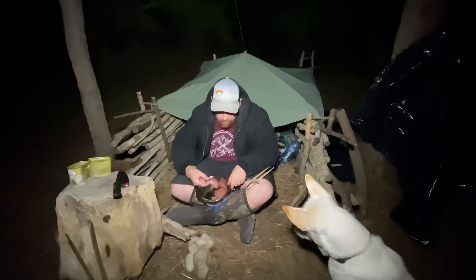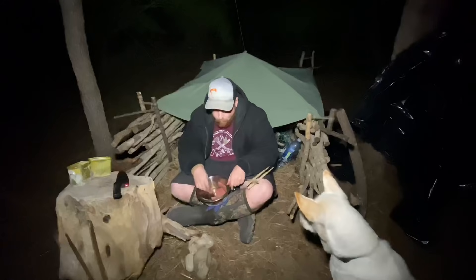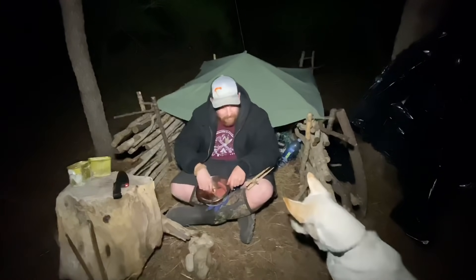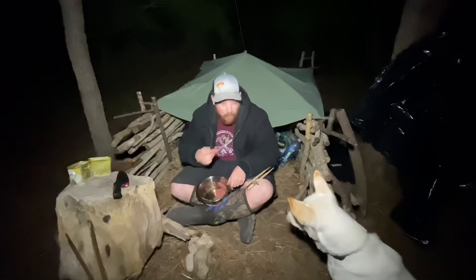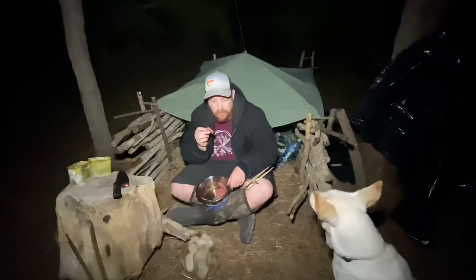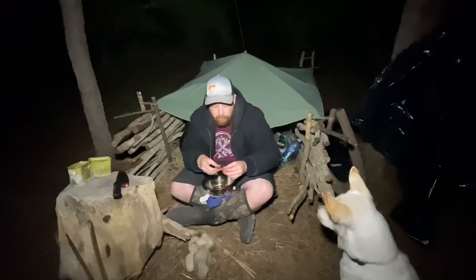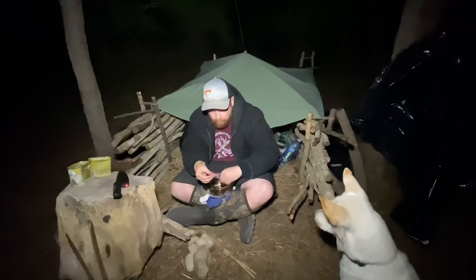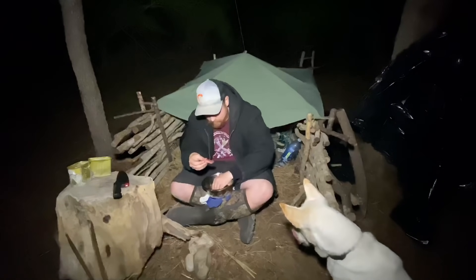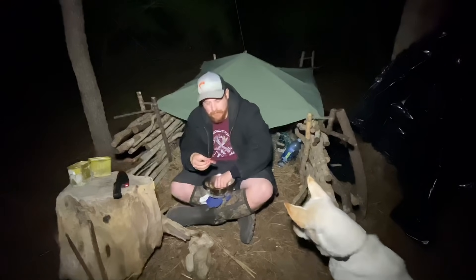You got to save some for me — I'm hungry. I haven't eaten all day other than my pecans. These pecans — Dad, this is the ticket. I hope you guys enjoyed the winter-proofing, as it were, for my shelter.